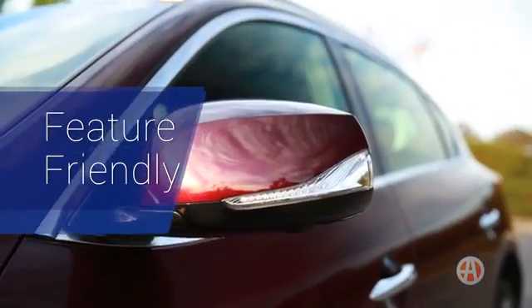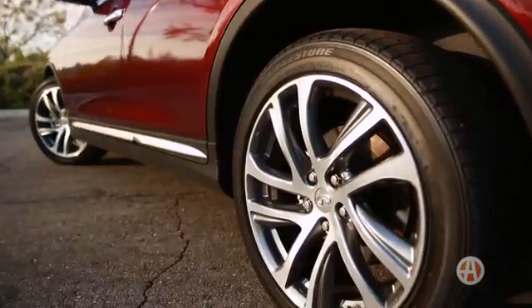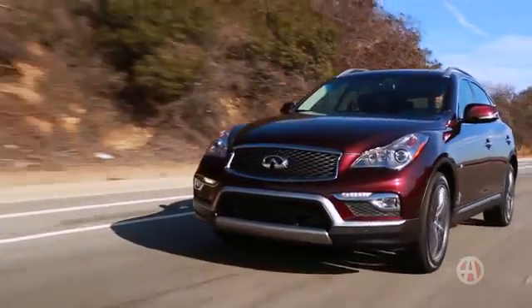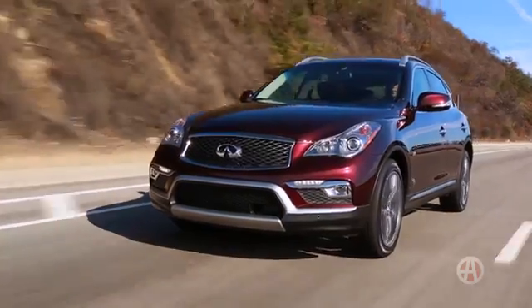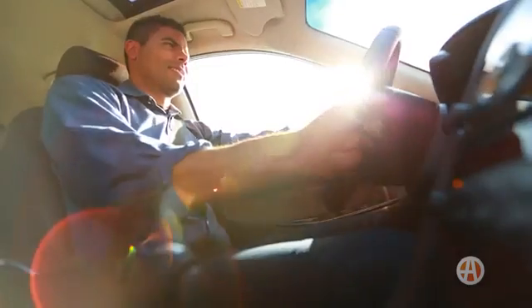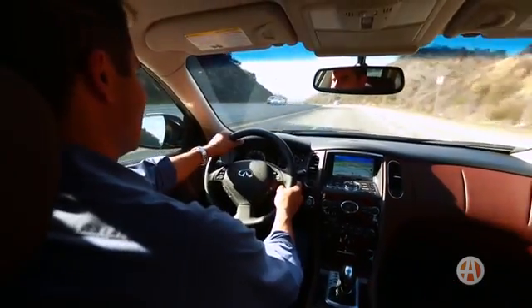Feature-Friendly. The QX50 comes standard with 18-inch alloys, keyless ignition, and automatic halogen headlights. A few package upgrades can include many options, but we especially like the 11-speaker Bose premium audio system, and the technology of Infiniti's intelligent cruise control that automatically slows and accelerates freely.